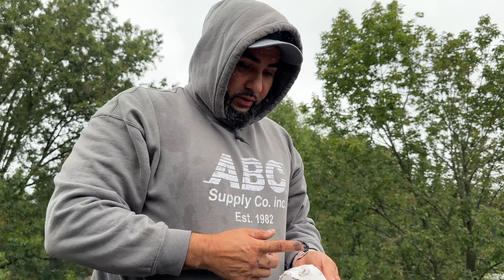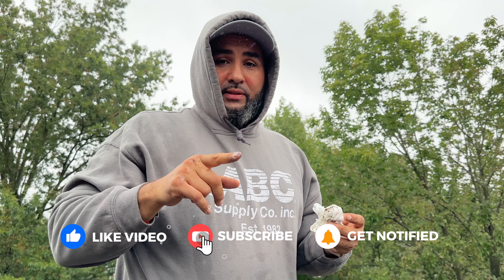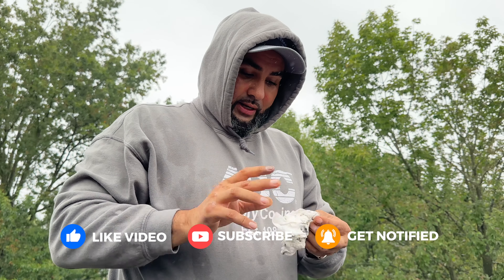That's it, guys — that's what was causing the leak. The customer should be good now. If you like what you see, please help us with a like, comment, and subscribe. We post new videos every Wednesday and Sunday. Thank you, guys.